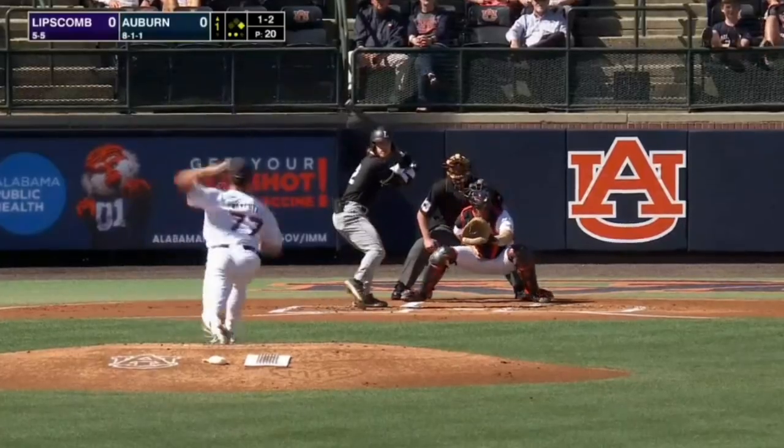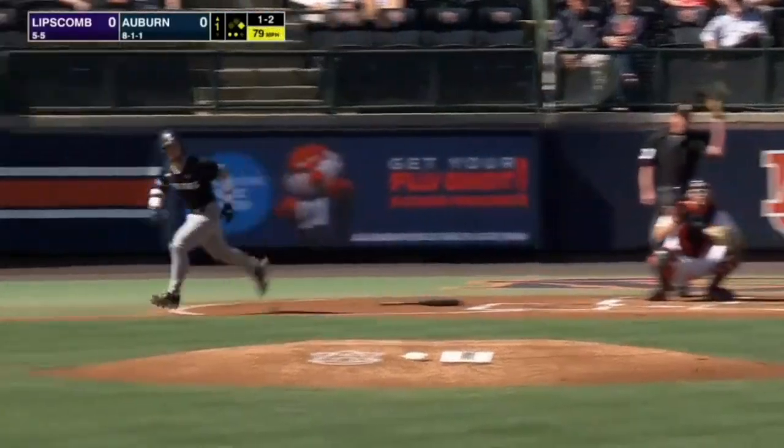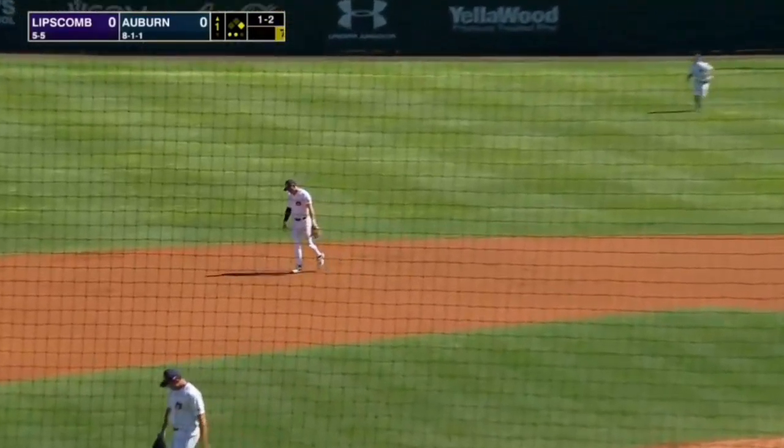Two out walk. Stretching the pitch — line drive caught by Foster and the inning comes to a close. He stayed back.